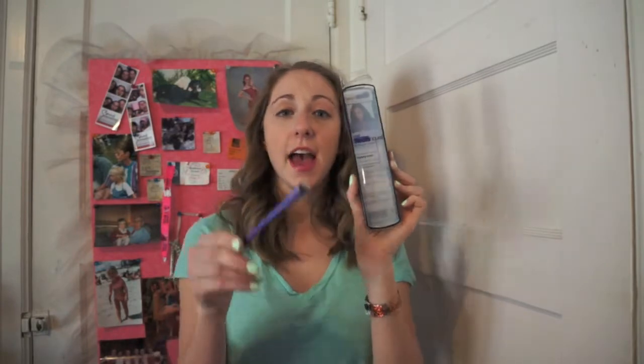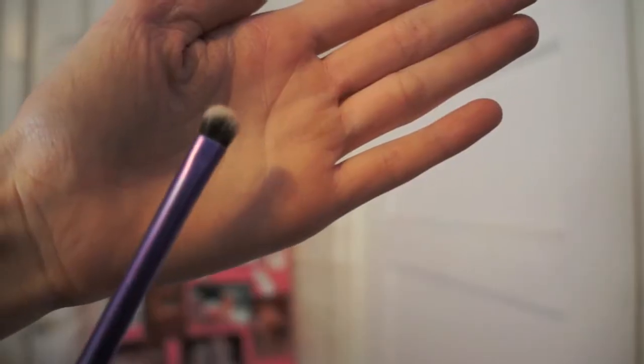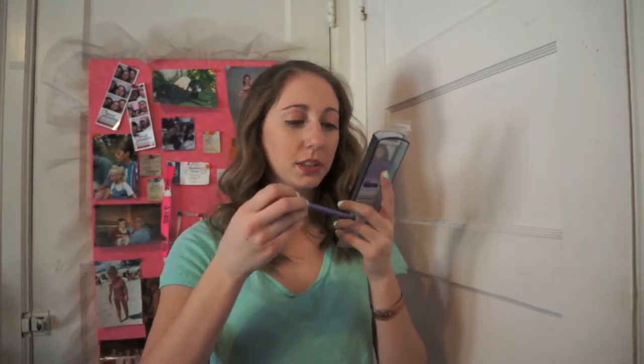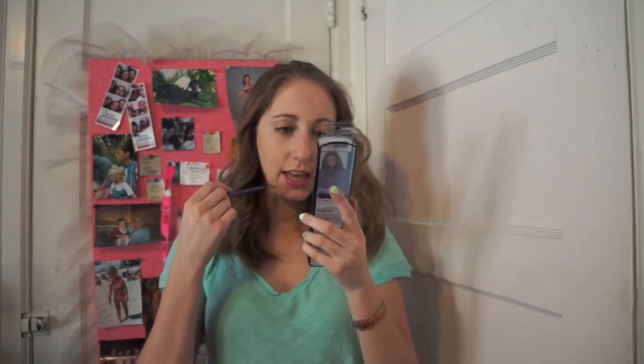The second item I got at Ulta is the Real Techniques Your Eyes Enhanced Shading Brush. Here is the actual brush. It's supposed to give you pixel-perfect application even in harsh light, and it has Taklon bristles. I don't know much to say about it since I just got it, but I've been wanting a new eyeshadow brush and that's what this is.